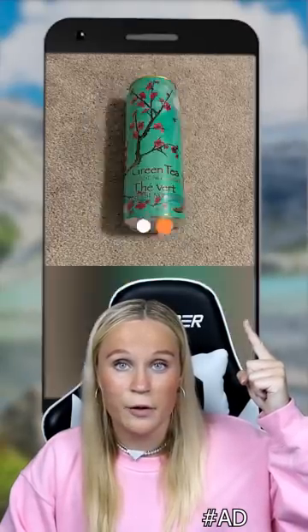But before I show you the last one, if you want to erase anything from your photos, just press right here. And finally, this lady's bottom half is missing and I do not know what's going on here.